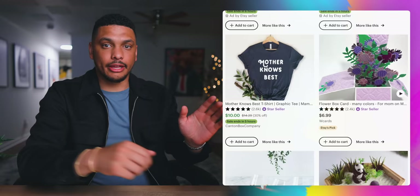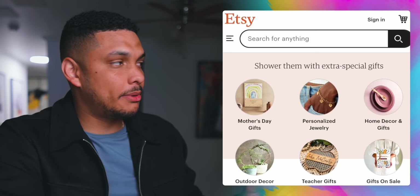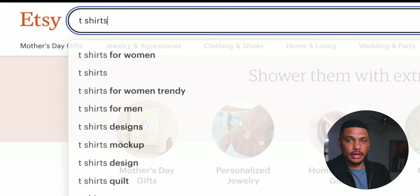This is exactly how you get free organic traffic to your Etsy products. Whatever you're selling — whether it's t-shirts, hats, wall decor, whatever — before you start selling that thing, the first thing I want you to do is go to Etsy and type in the name of that product into the Etsy search. Then press the space bar and Etsy will give you suggestions on what people are searching for based on that product.